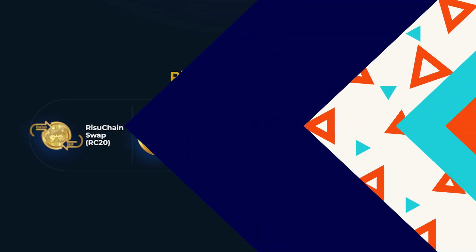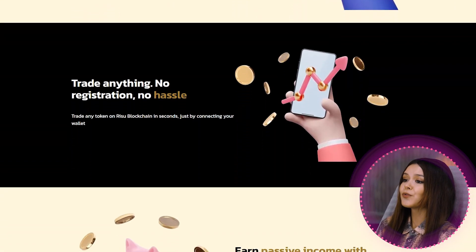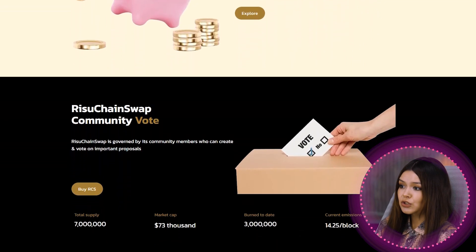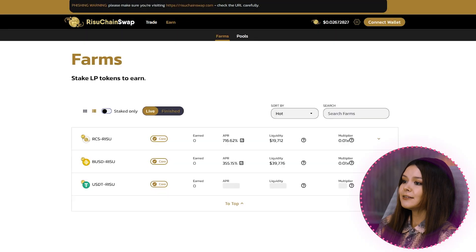Let's talk about each product separately. RESU ChainSwap (RSC20): trade, earn, and win with crypto on the most popular decentralized platform in the RESU blockchain. Trade anything — no registration, no hassle. Trade any token on RESU blockchain in seconds just by connecting your wallet, and earn passive income easily.